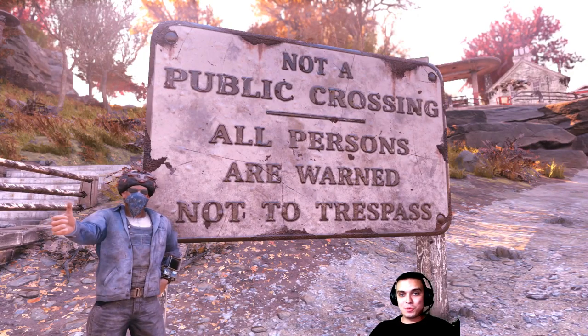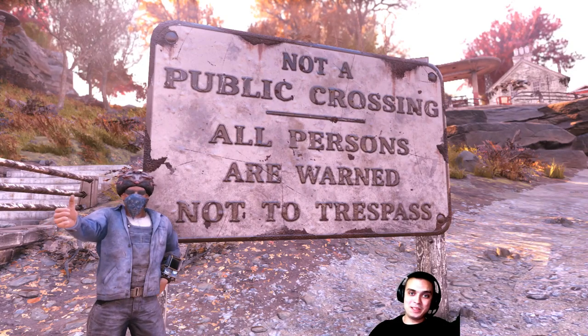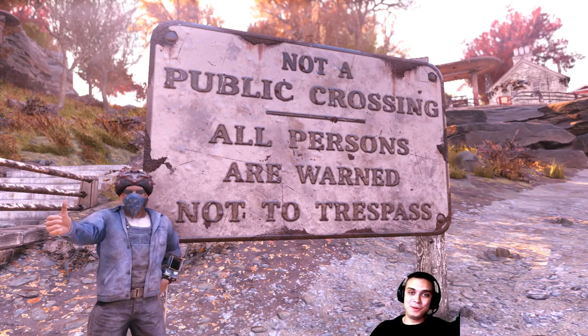What up Zeek Clan and everybody else, welcome to my Fallout 76 atom shop today video. Let's not waste any more time and jump right into the atom shop.